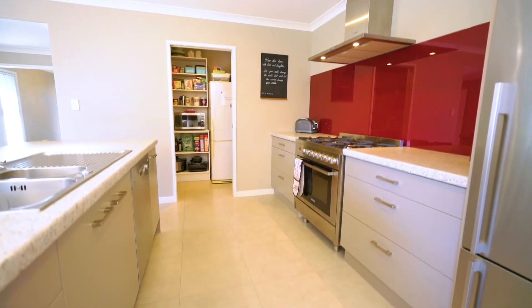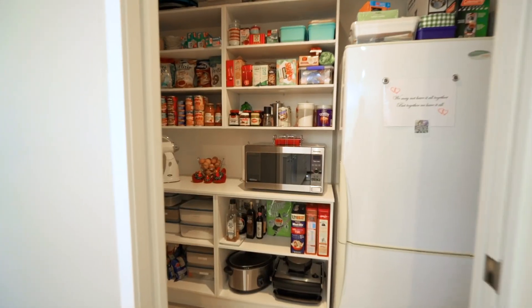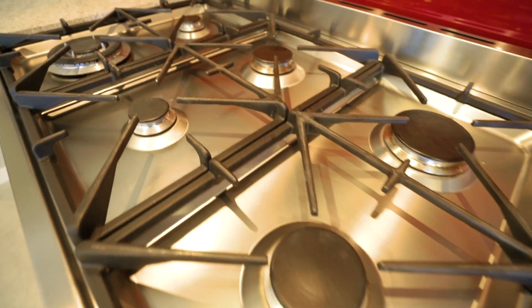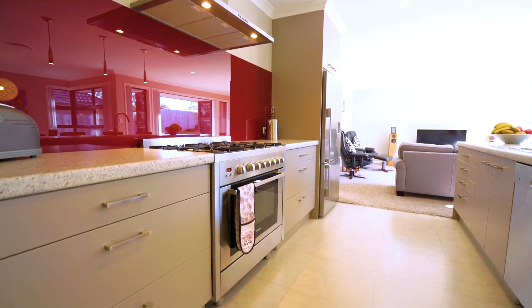The kitchen is the centrepiece, with a large island breakfast bar, walk-in pantry, large freestanding stove, gas cooktop, and electric oven. Everything is here within easy reach — perfect.